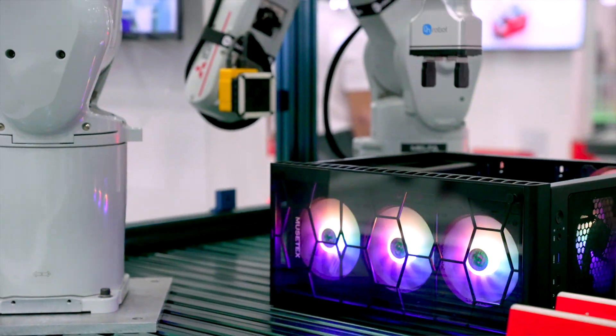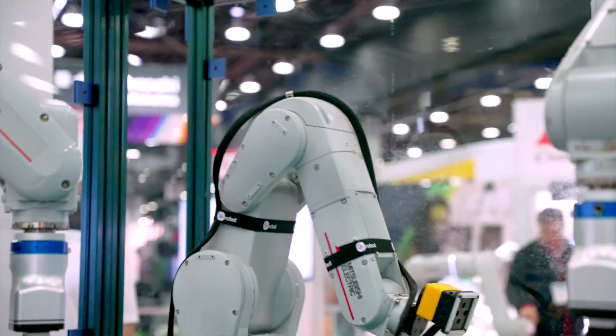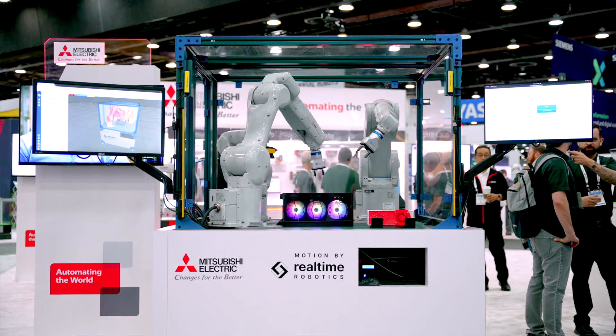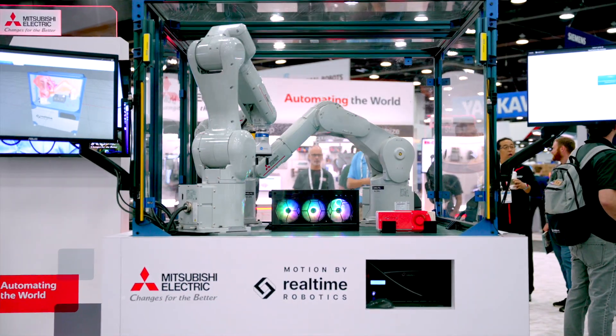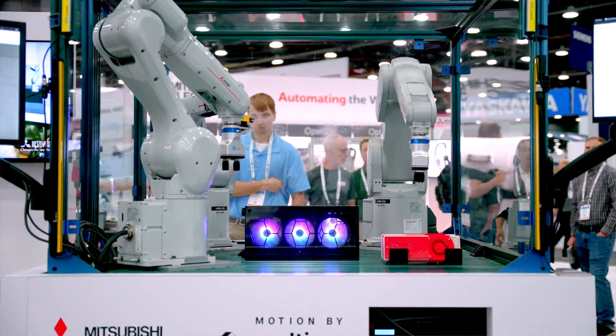We assign the robots priorities and they stay out of each other's way, but they also optimize the path that they take. So you're getting the maximum output for the minimum floor space, and you're also able to change over quite easily. And if you notice this demo as well, we have three different size robots in it.